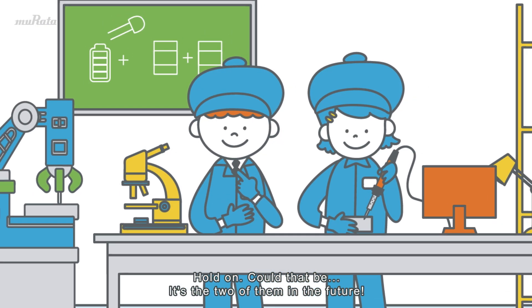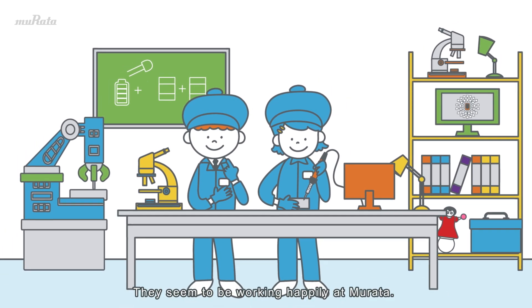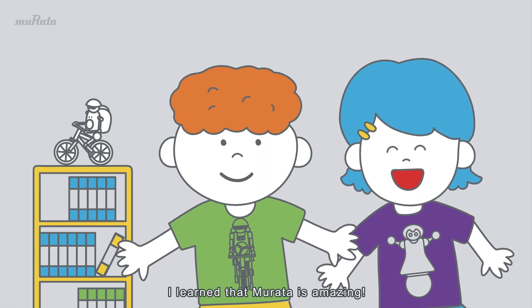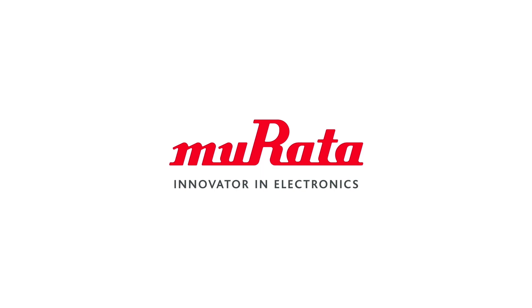Hold on, could that be… It's the two of them in the future! They seem to be working happily at Murata. It seems the two were having the same dream. I learned that Murata is amazing! I want to find out more about Murata! Thank you!